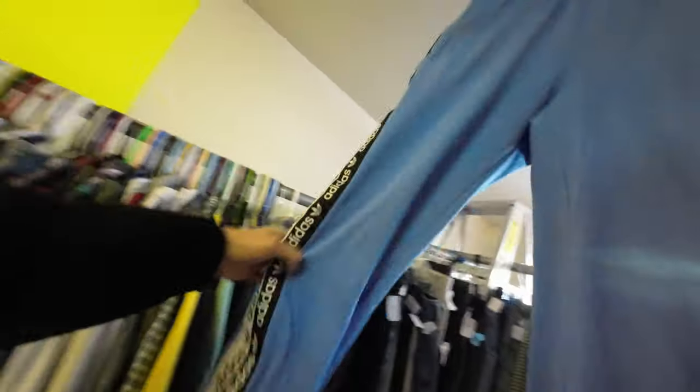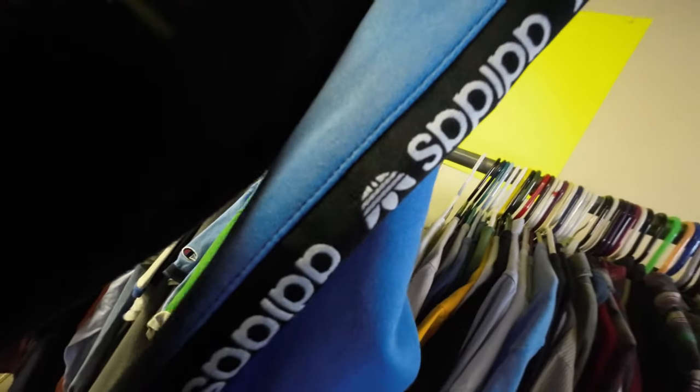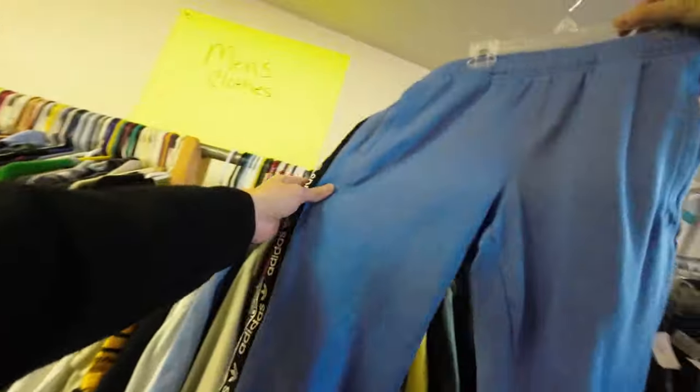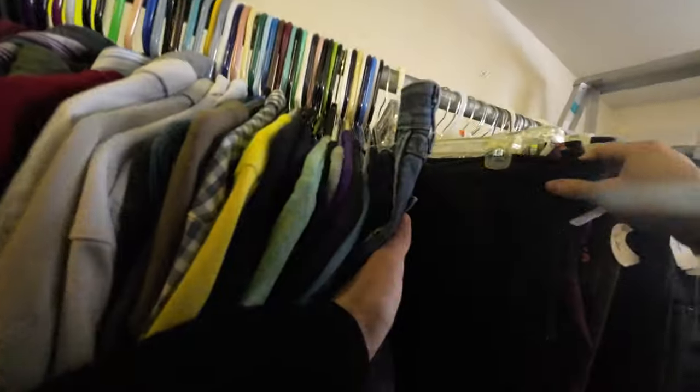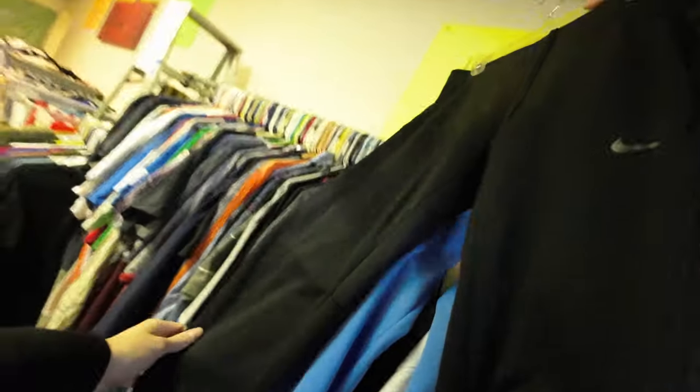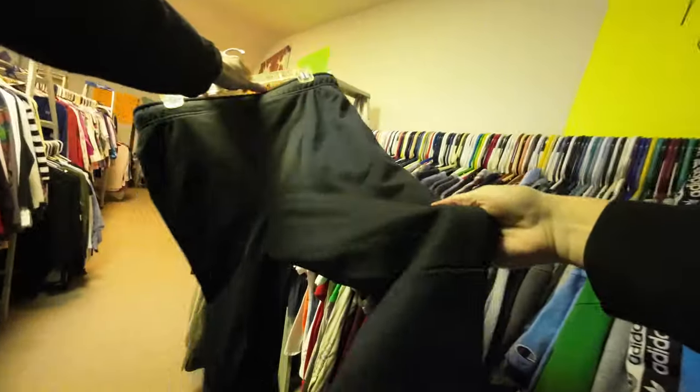Everything at this local sale was a dollar and I had to look through probably a thousand pieces just to find maybe 10 items. Most of the items here had flaws and stains, so they needed to be double checked. I found some Adidas joggers and some Nike joggers that seemed to be in good shape and decided to grab those.